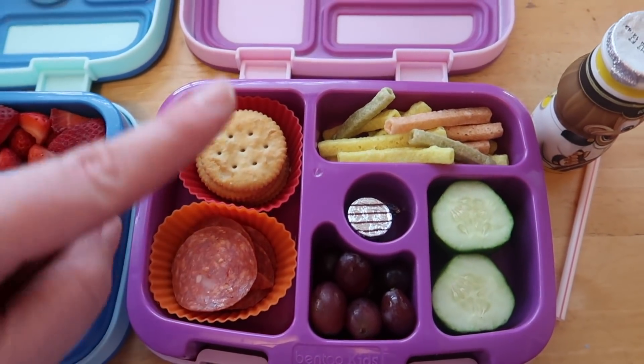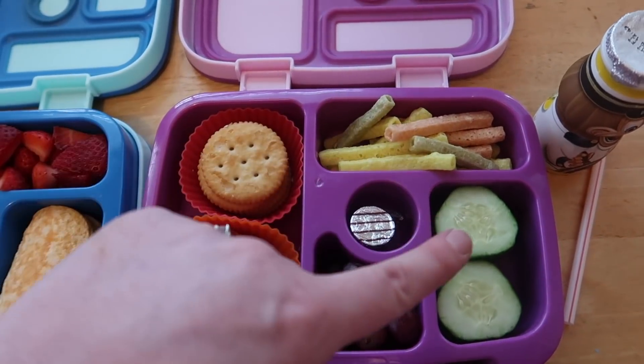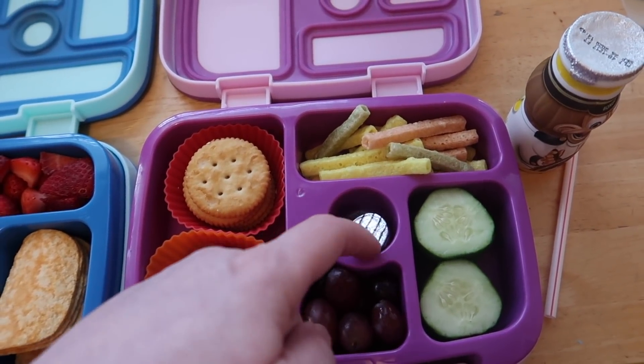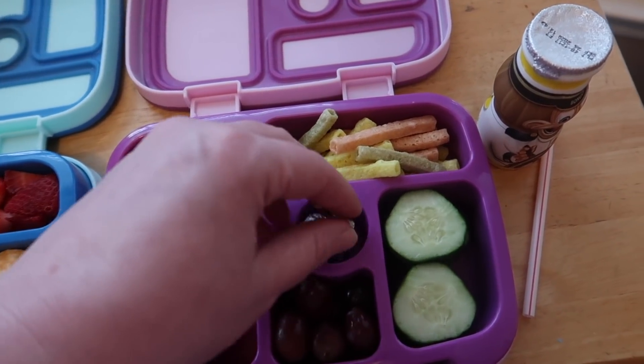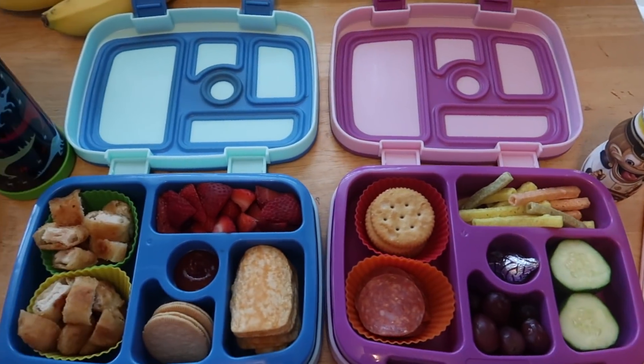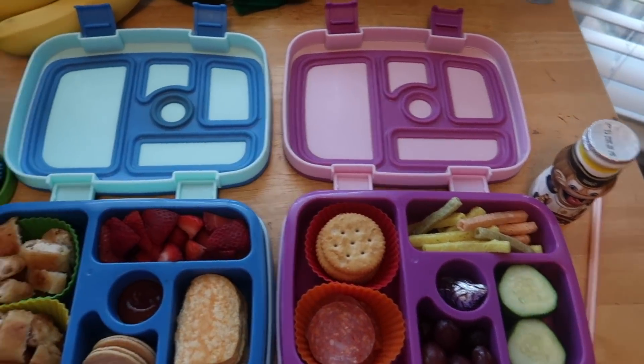For my daughter, she has some Ritz crackers, some pepperoni, veggie straws, cucumbers, grapes, and a couple of little Hershey hugs kiss things. She has a Danimal smoothie — this is the banana split flavor, her favorite. And I haven't got her water yet but she'll have a water bottle.